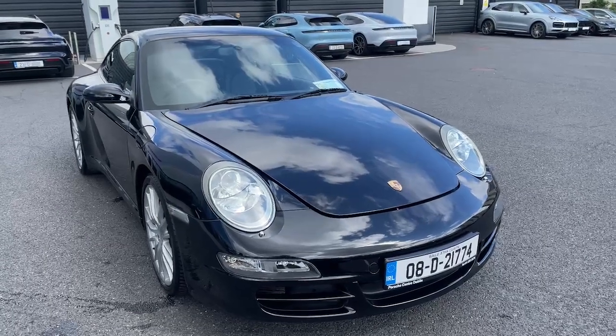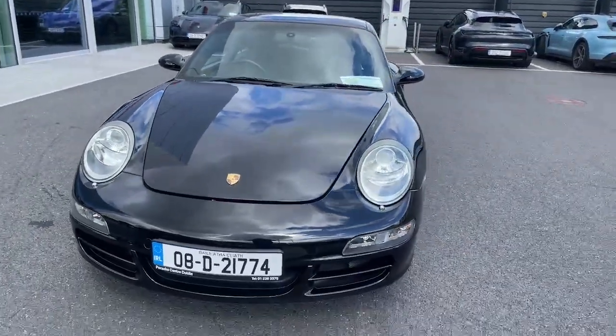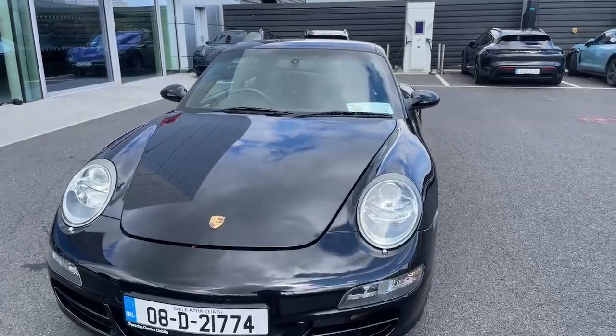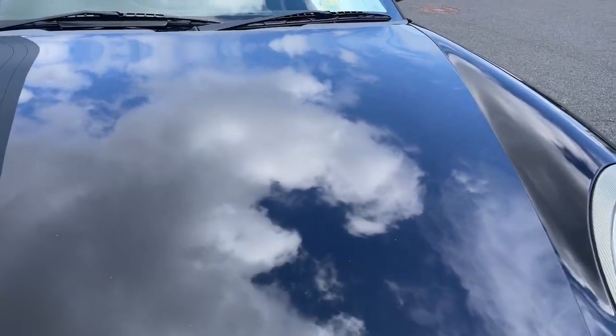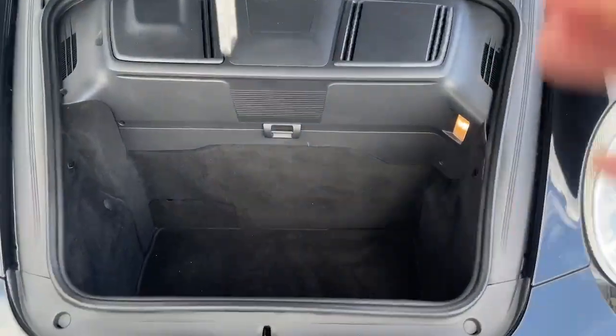Conor here from the Porsche Centre Dublin. Today we are looking at the 2008 911 Carrera 4S. This is a 3.8 litre petrol engine, 355 brake horsepower, with great boot space in the front.